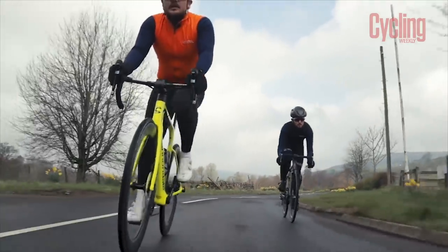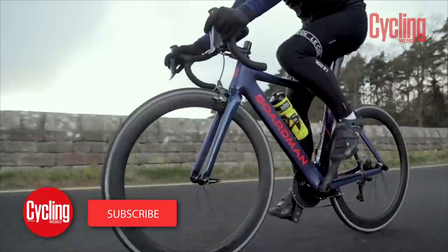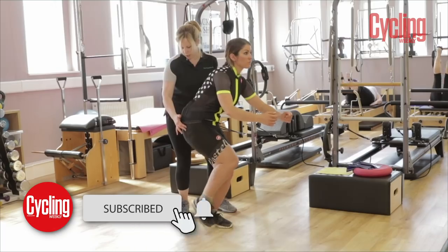Perhaps you've just started cycling and you've got some neck and back pain, or you've bought a brand new bike and you're feeling a little worse for wear. Whatever your reason, if you've got neck and back pain, this is the video for you. Here are our top six ways to eliminate those aches and pains.